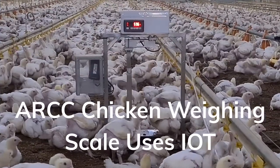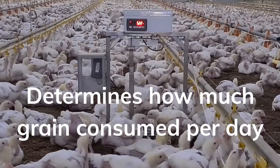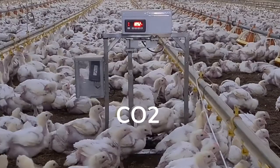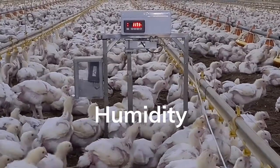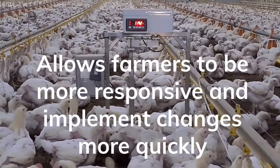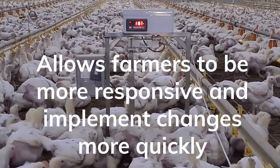The chicken weighing scale uses IoT to determine just how much grain the chickens are consuming per day. The scale also carries CO2, temperature, and humidity devices. It also eliminates stress on the birds and allows farmers to be more responsive and implement changes more quickly.